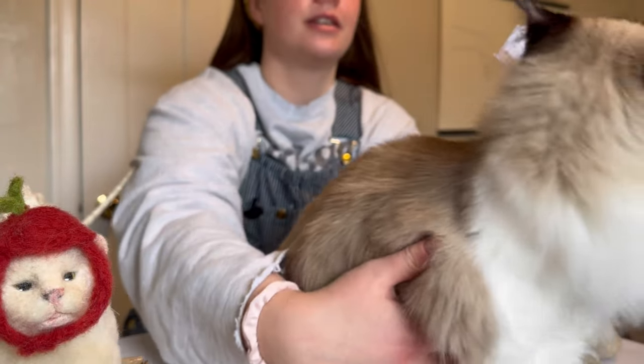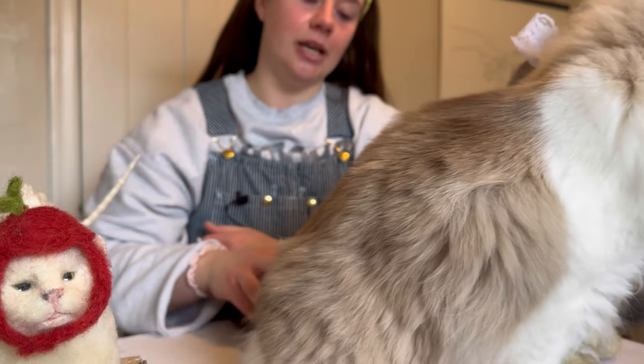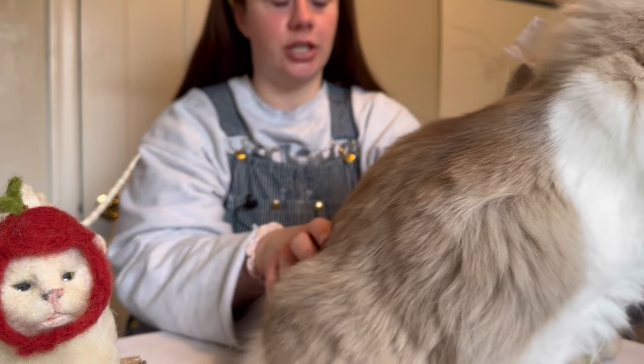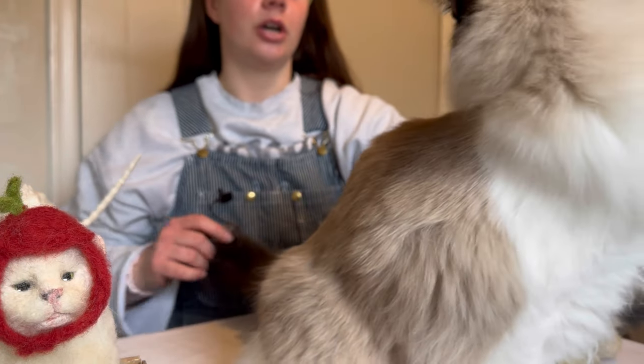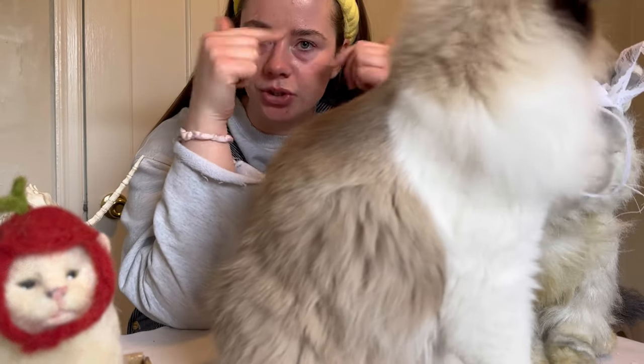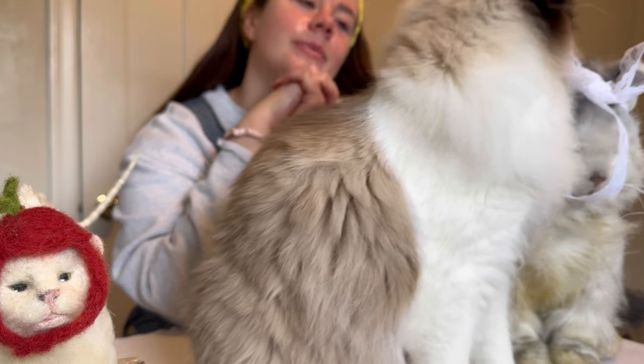We've saved the worst for last. This is Coupon. She has a dark tail. She keeps getting this beige color — it keeps getting darker on her back. When she was a baby, her little — I believe that's called a snowshoe marking — was very light. And it keeps getting darker.